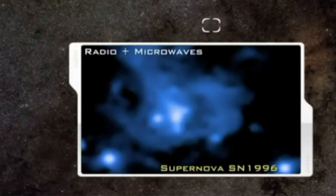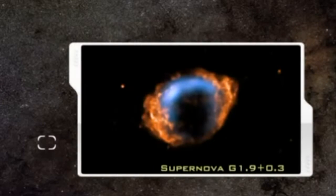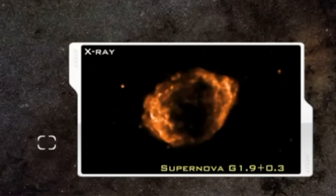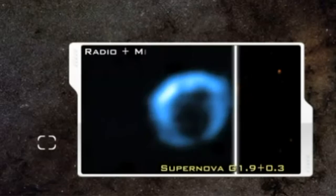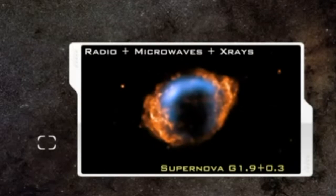Scientists routinely combine microwave information with information from other parts of the EM spectrum to study the composition of cosmic dust, or of a supernova, such as this supernova image that combines X-ray, radio, and microwave data. This recently-known supernova in the Milky Way exploded just over 140 years ago, at the time of the American Civil War.